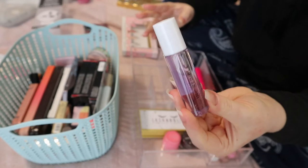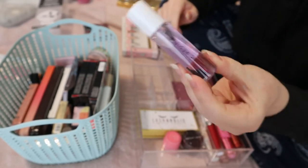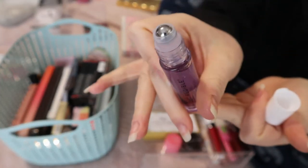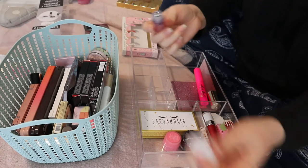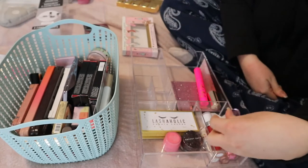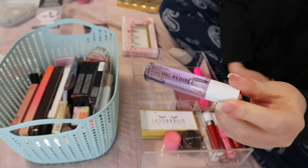Here is another lip product. I tried this when I was at home one day just to see what it was — it's the Incredible Rollerball Gloss, so it's a lip gloss in a rollerball format, like we used to have in the early 2000s. I remember I liked how it felt, but it's more like a balm feeling. I think I can put this in my main collection since I've already tried it.